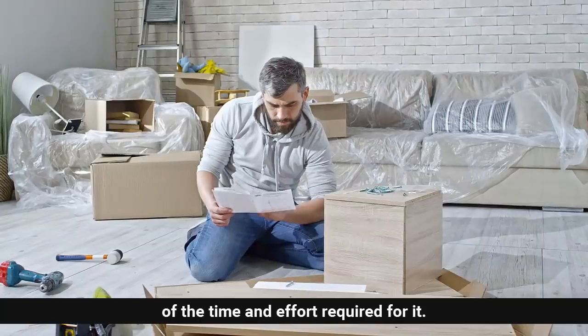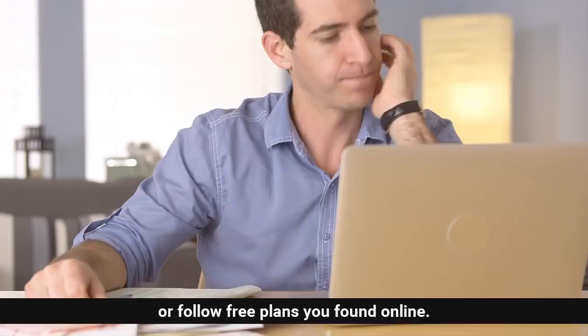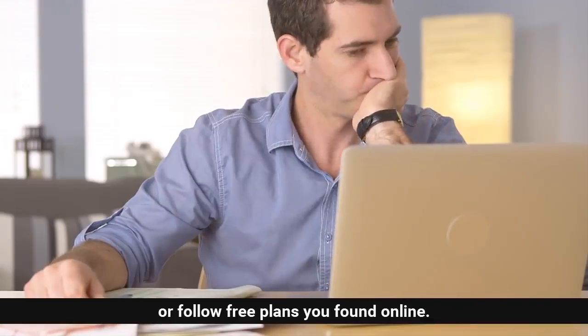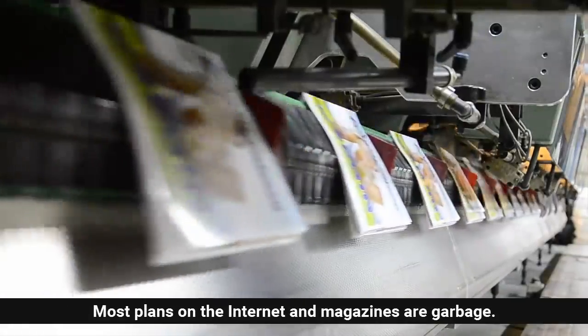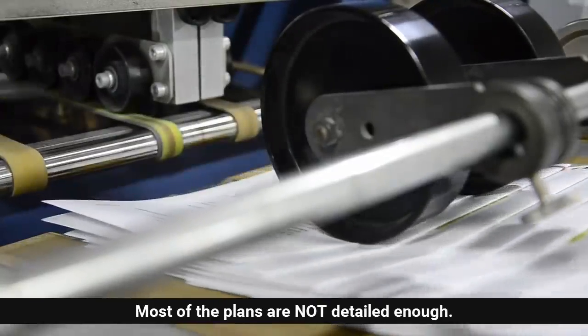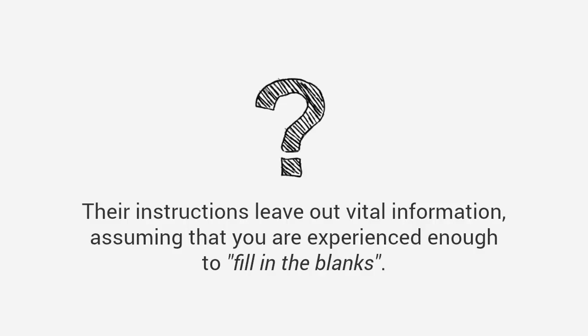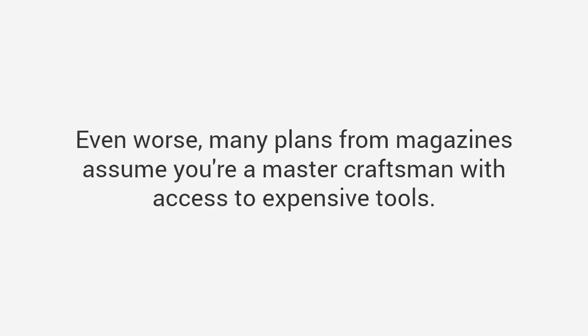If you've worked on any project you're most likely aware of the time and effort required for it, and it can get frustrating. I'm talking about times when you have to wing it or follow free plans you found online. The truth is most plans on the internet and in magazines are garbage. Most of the plans are not detailed enough — they have missing steps or inaccurate measurements, and the pictures don't match what they're telling you. Their instructions leave out vital information, assuming that you are experienced enough to fill in the blanks.